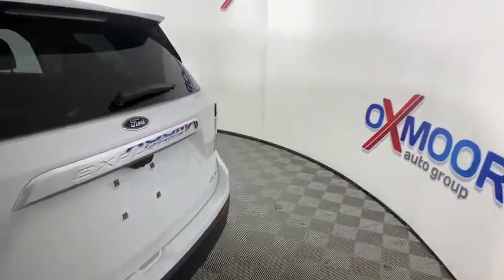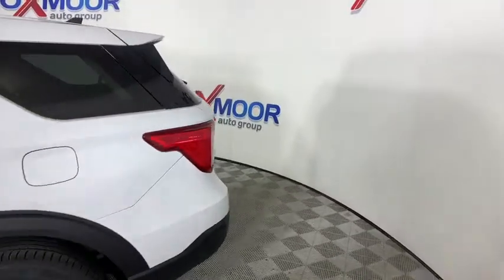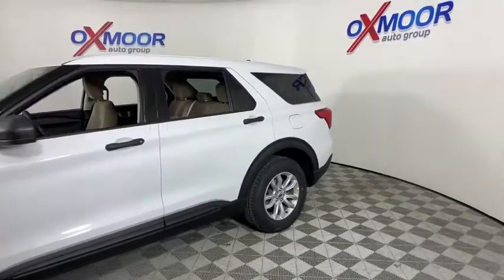You are going to love the 2021 Ford Explorer. You've got a lot of capabilities to call on in a Ford Explorer. Don't underestimate your choices. Here are some of this vehicle's great options.